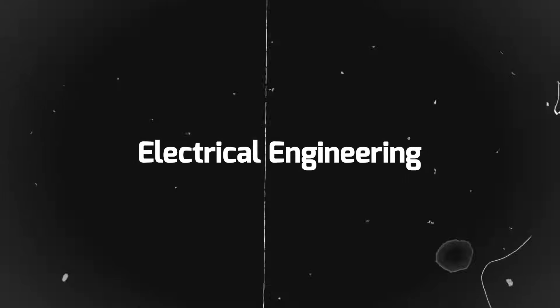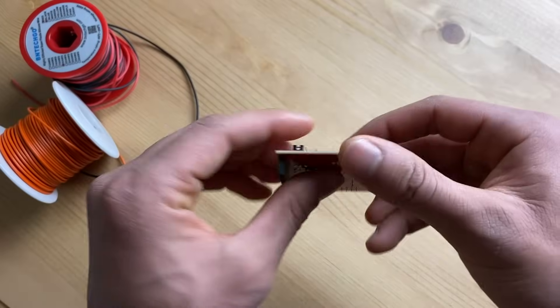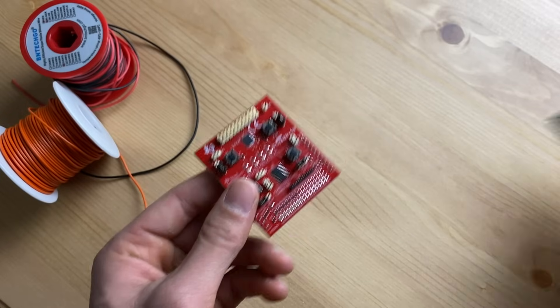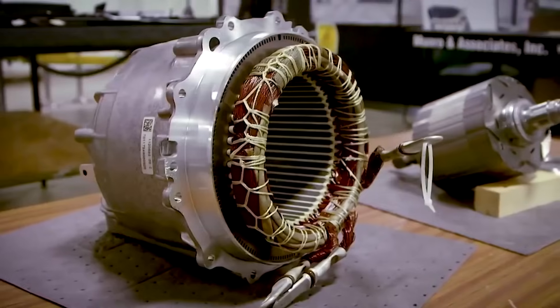Moving on, electrical engineering deals with things like electricity, circuits, and electromagnetism — think wiring, sensors, boards, etc. Electrical engineers build electrical devices like motors or navigation systems. For example, an electrical engineer will focus on the circuits and wiring inside an iPhone to make it work. Also, how a phone communicates with other phones is the responsibility of electrical engineers — they use radio frequencies to communicate, and you'll learn all about that in one of your electrical engineering courses.